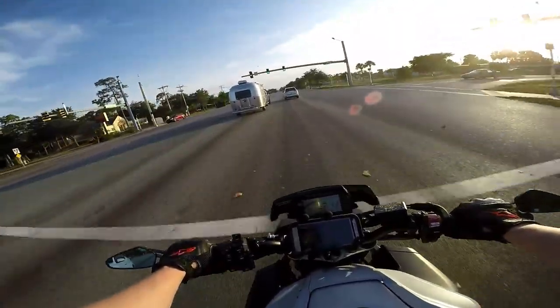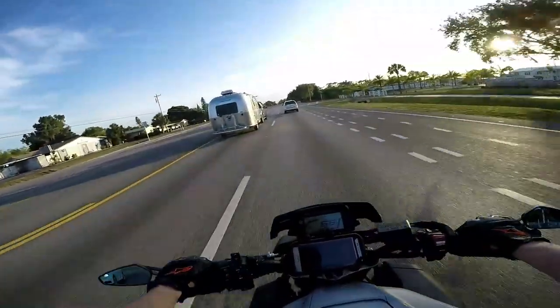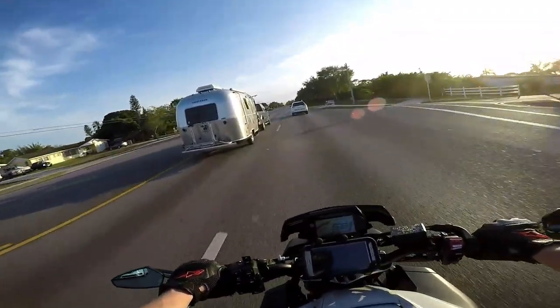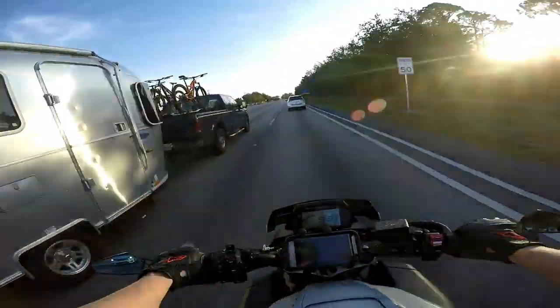I do hope I can keep this for a while and have it be my bike for a while, because as of right now in my mind there's nothing better than this one.